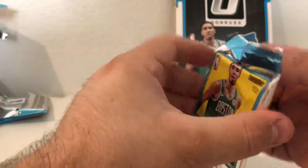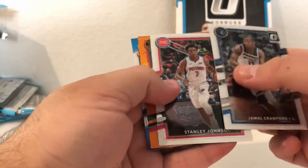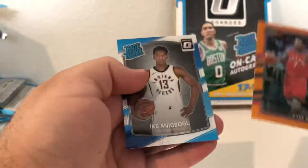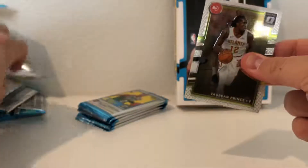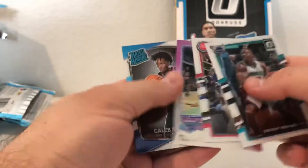Couple more packs left, probably six or so. We got an orange Kyle Lowry, Ike Anigbogu rookie - Kyle Lowry numbered out of 199. Six more packs, hopefully we see an autograph soon. Caleb Swannigan. Four packs left.